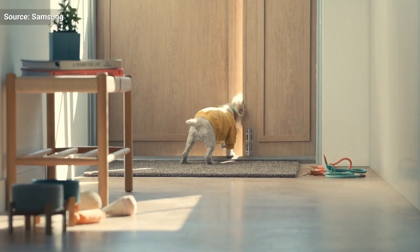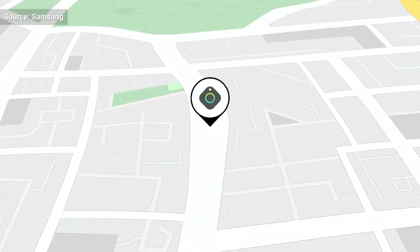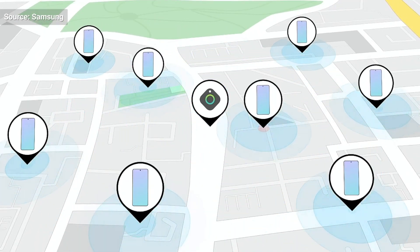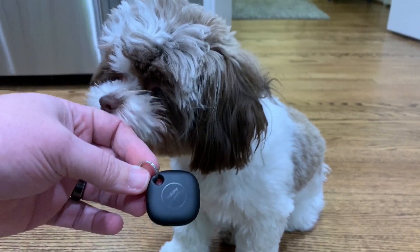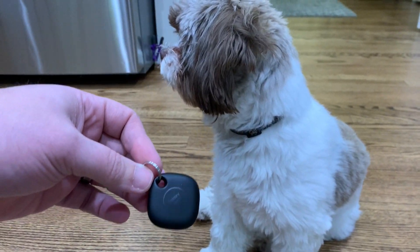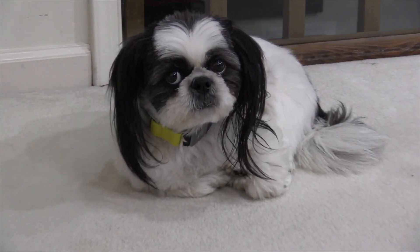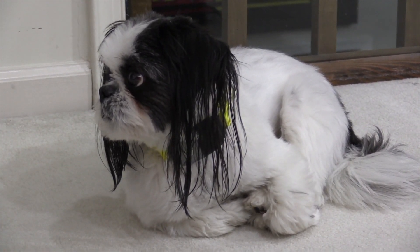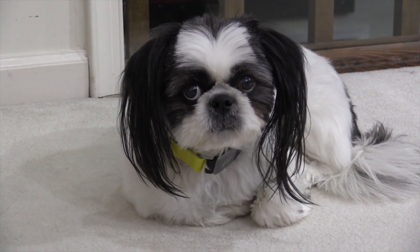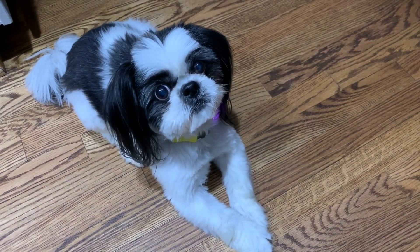Please, I'm asking you, do not put these on outdoor pets thinking they're going to help you find them if they get lost. Pets tend to stay away from people when they're lost, and a Bluetooth tracker with limited range is not going to help you find them. Indoor pets, like a cat that likes to hide under a bed, I can understand — but if they get outside, it's not going to help you find them.